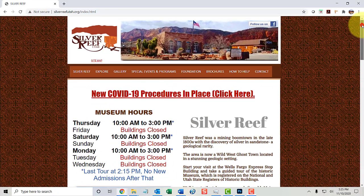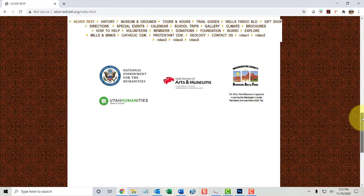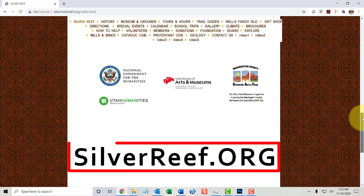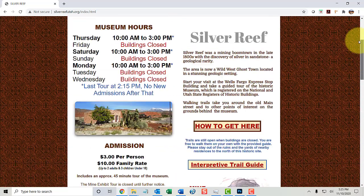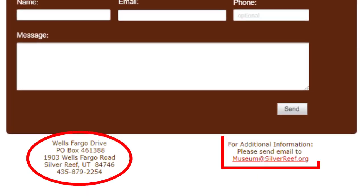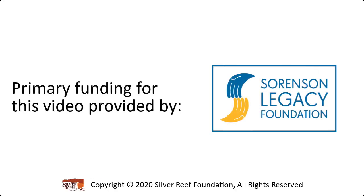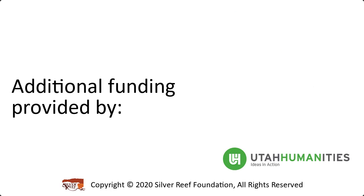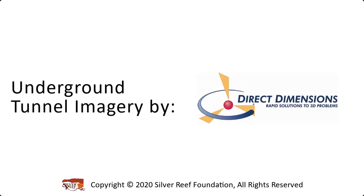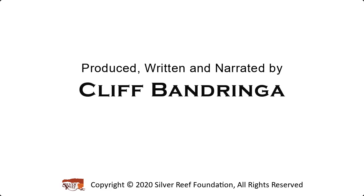If you enjoyed this type of informational video tour and would like to see more of them, please help us by contacting us through our website at silverreef.org. Go to the contact page and let us know how you'd like to help. You can contact us directly using this phone number or email address. Thanks again for coming along with us and we'll see you on the next tour.